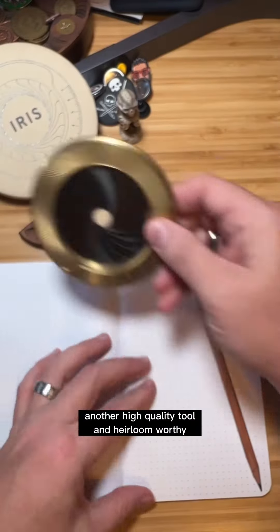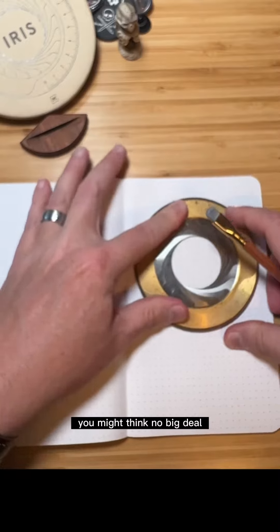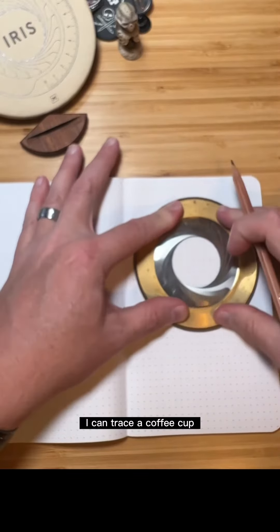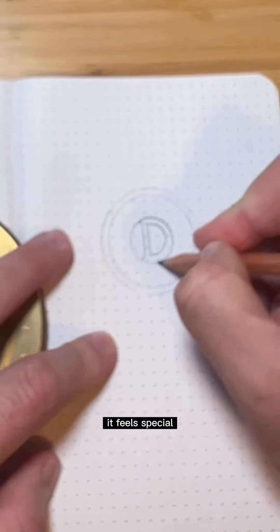Let's take a look at the iris — another high quality tool and heirloom worthy. And yeah, it helps you draw circles. You might think, no big deal, I can trace a coffee cup or use a compass. No, you don't know the feeling unless you've actually used it. It feels different. It feels special.